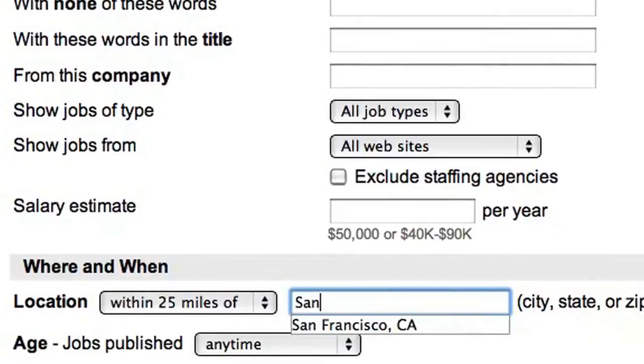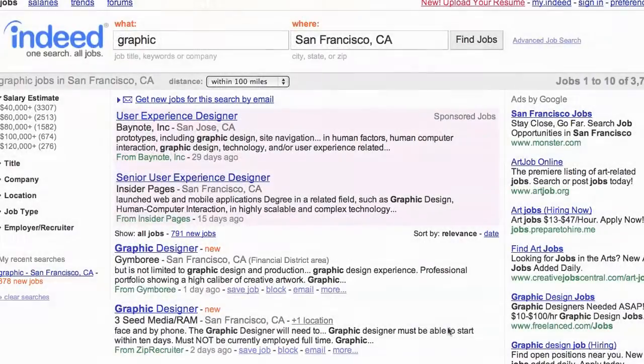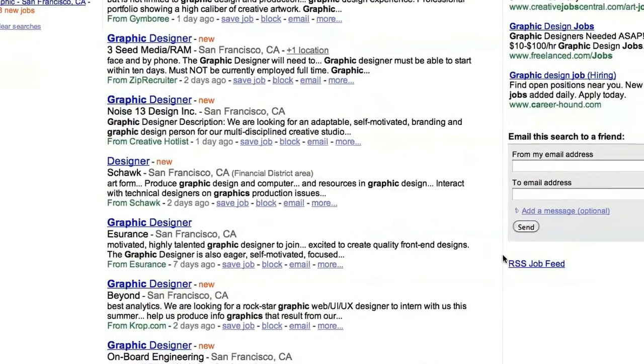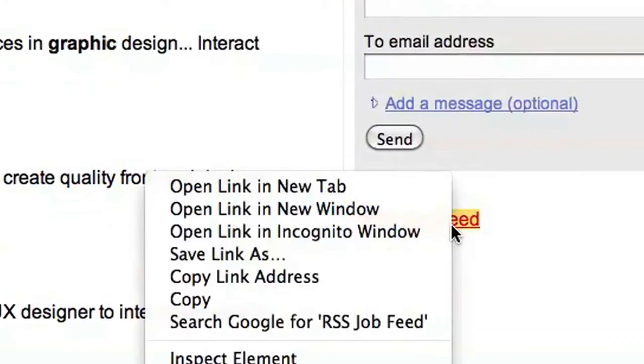We want to search for jobs in San Francisco, but to keep the search wide, let's change the Location drop-down menu to within 100 miles. Now on the search results screen, if you scroll down a bit you can see the link for RSS Job Feed in the lower right. Copy that link into your RSS reader, and any new results will show up as they come in.